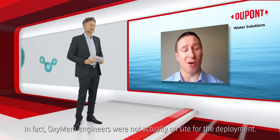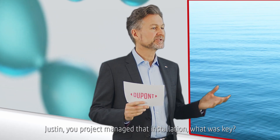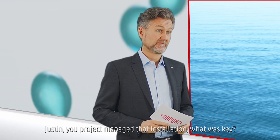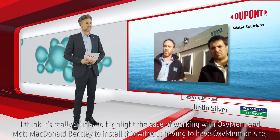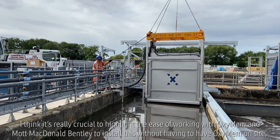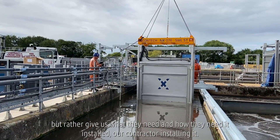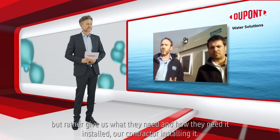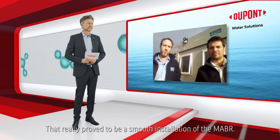They dropped the modules in two days. In fact, Oxymem engineers were not actually on site for the deployment. And Justin, you project managed that installation — what was key? I think it's really crucial to highlight the ease of working with Oxymem and Mott MacDonald Bentley to install this without having to have Oxymem on site, but rather give us what they need and how they need it installed. Our contractor installing it really proved to be a smooth installation of the MABR.